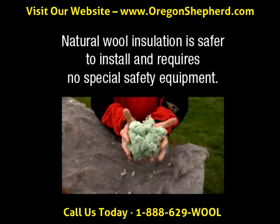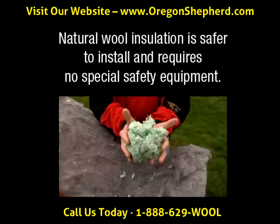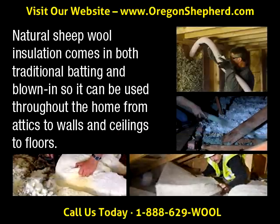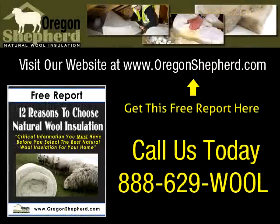Contractors and do-it-yourselfers love our products because natural wool insulation is safer to install and requires no special safety equipment like eye protection and gloves. Oregon Shepherd natural sheep wool insulation comes in both traditional batting and blown-in insulation, so it can be used throughout the home from attics to walls and ceilings to floors.